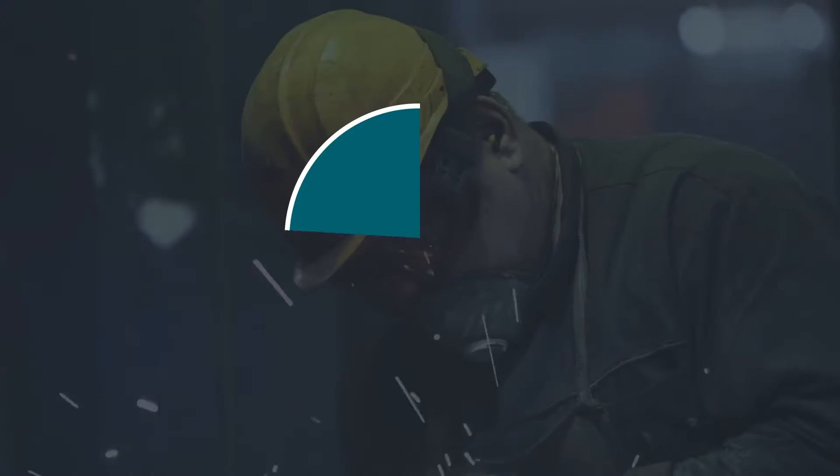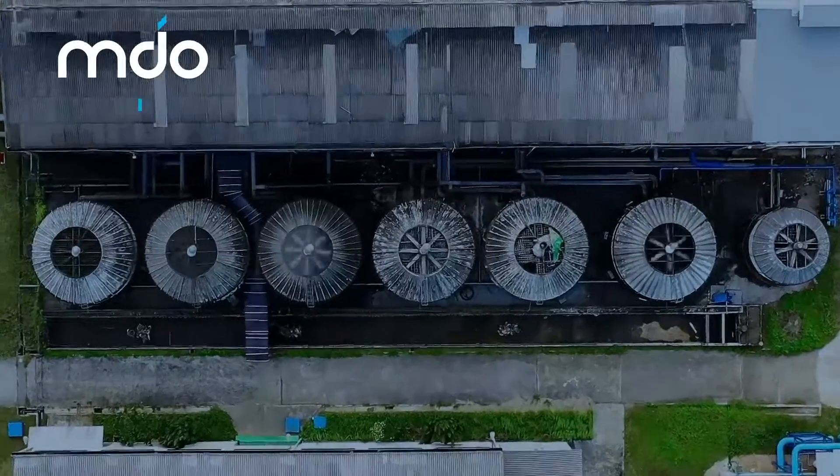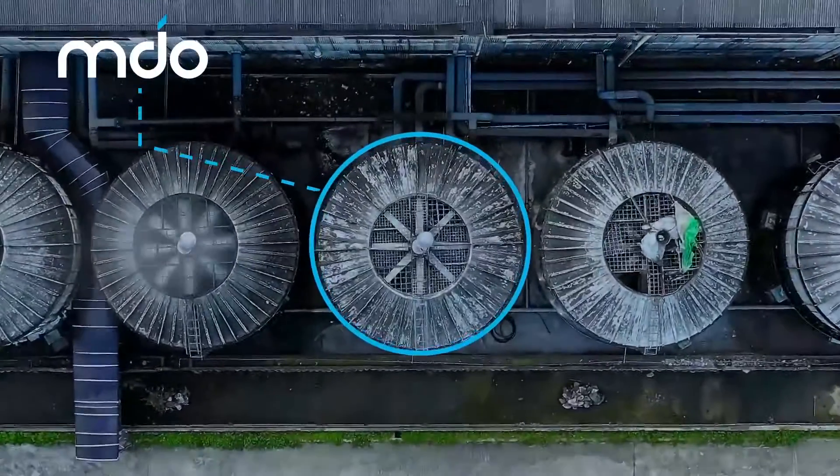Our latest addition, the MDO supply chain suite, helps you increase maintenance productivity, reduce spare parts costs, and quickly identify where issues may exist in your critical master data.